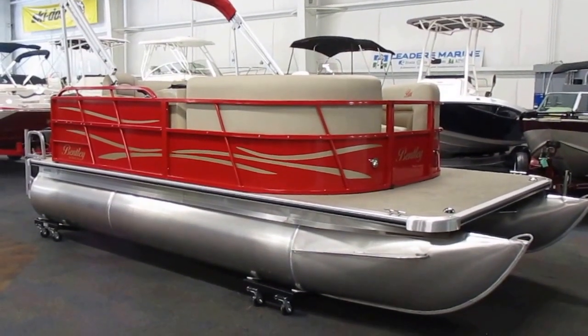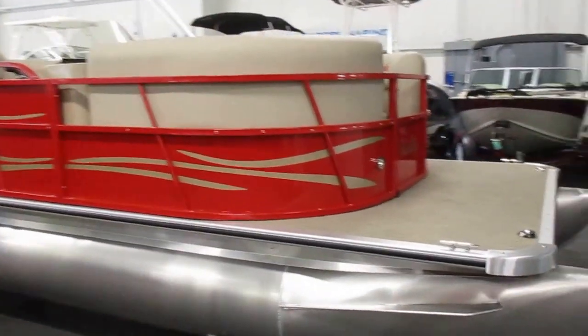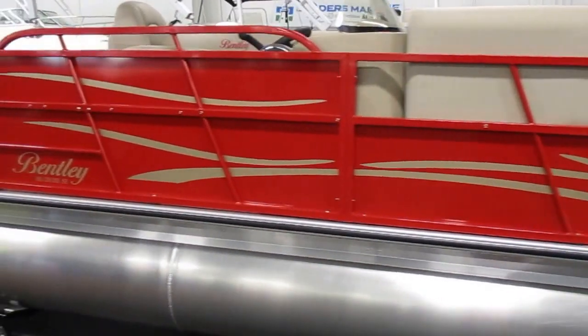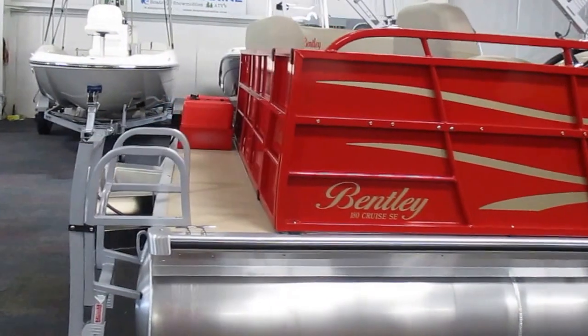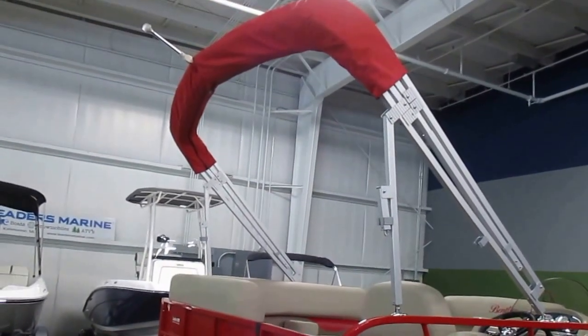This is a brand new 2017 Bentley 180 Cruise SE, base priced with a new Mercury 25 horsepower 4-stroke EFI outboard with a 3-year factory warranty.